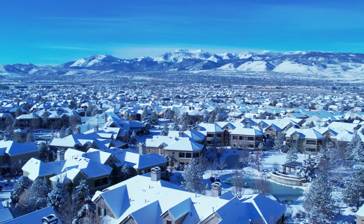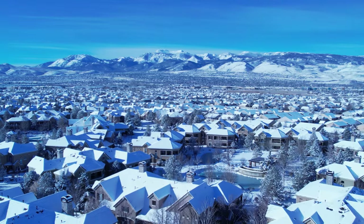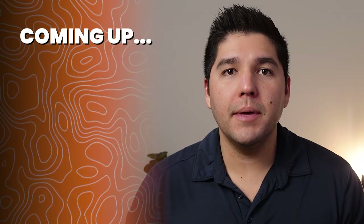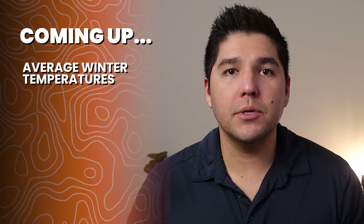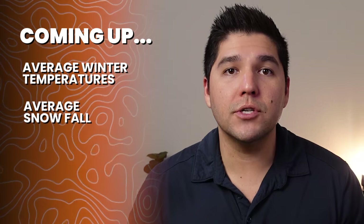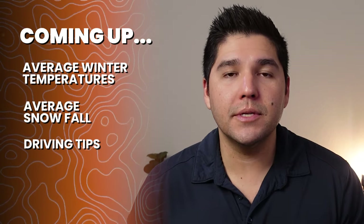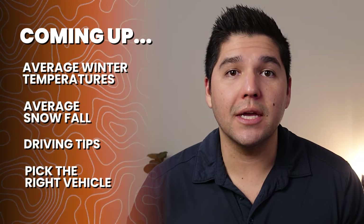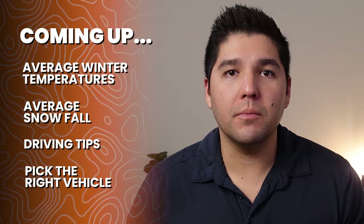Have you considered moving to Reno, Nevada or possibly visiting the area, but the winter driving conditions or just the winter weather has you concerned? In this video, I'm going to be giving you the average winter temperatures in the Reno area, the average snowfall, and some driving tips in the snowy and icy weather. I'm also going to be giving you some tips on some possible vehicles that you can get to help you out in the winter months.